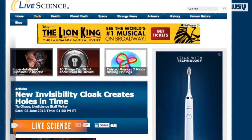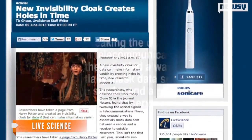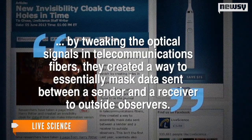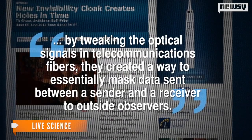According to Live Science, this new version of the invisibility cloak creates holes in time that hide data. Researchers found by tweaking the optical signals in telecommunications fibers, they create a way to essentially mask data sent between a sender and a receiver to outside observers. Put more simply, it manipulates rays of light.